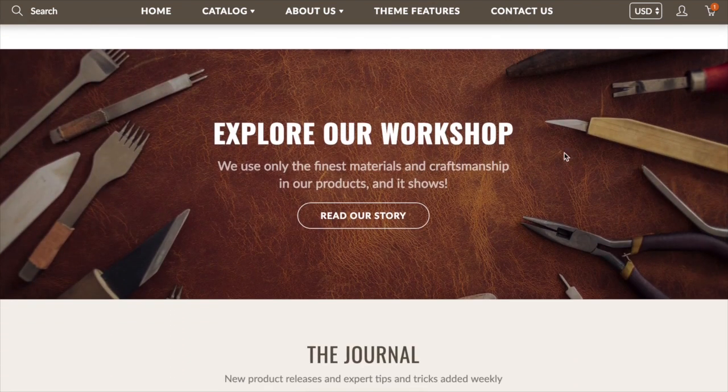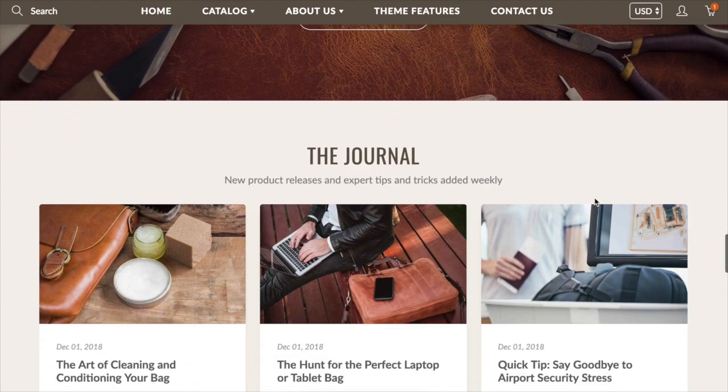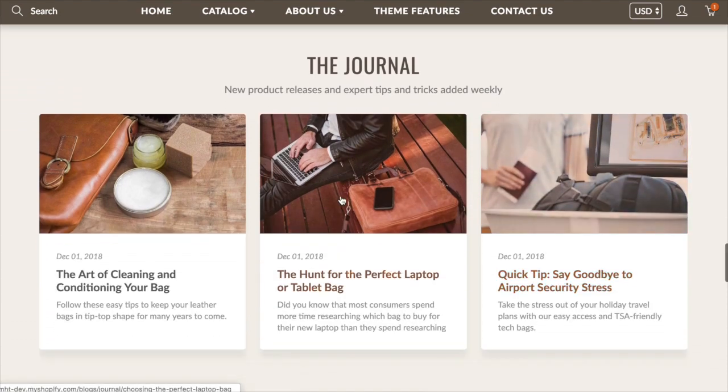Further down, we've got testimonials that scroll through with optional author images. We've got a large image hero which you can also put text on — so if you don't want a slideshow, you might put this as the top section of your page. It's a great way to have a minimal home page without a lot of large images loading, and you can put it anywhere on the home page of course.